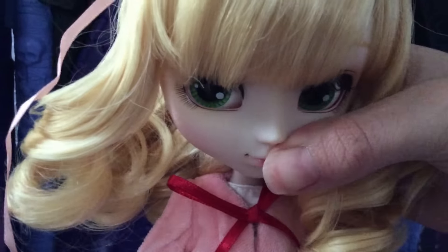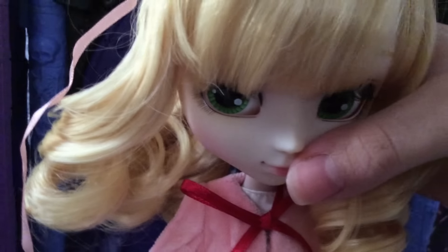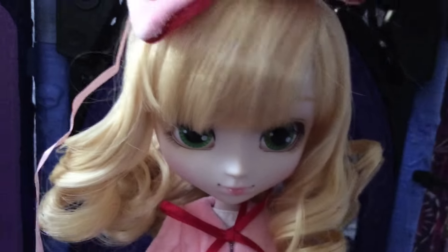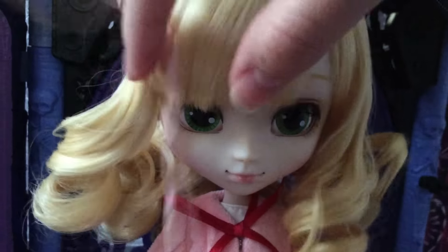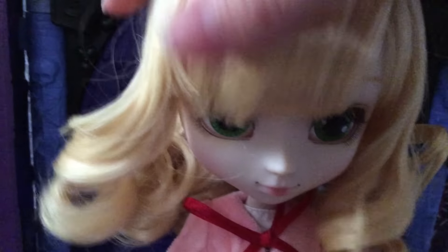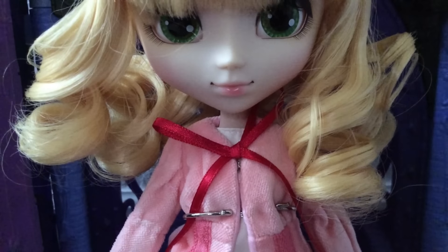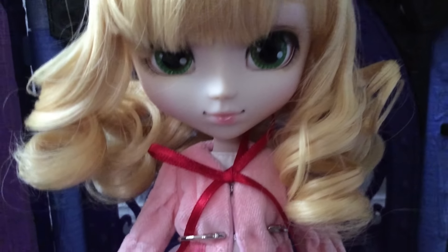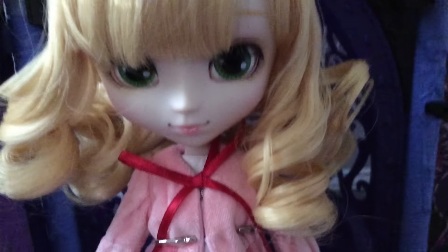Her eye mechanisms work perfectly. This bow's gonna fall off her head. Her face-up is very cute — she's got some green eyes and some pink. I despise that bow. She has some yellow eyebrows to match her hair, and her lips are kind of pastelled in and sealed on, it looks like. I love her eyes — the green is my favorite part.